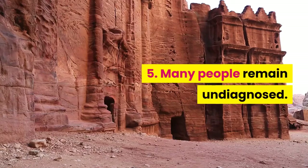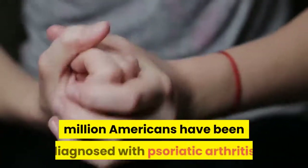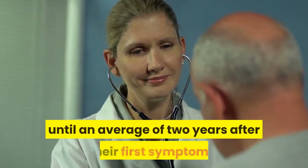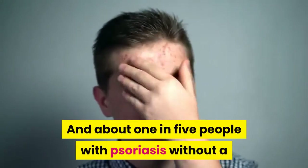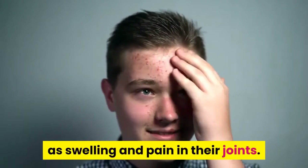Many people remain undiagnosed. A recent National Psoriasis Foundation survey found about 2 million Americans have been diagnosed with psoriatic arthritis. However, many weren't diagnosed until an average of two years after their first symptoms. And about 1 in 5 people with psoriasis without a diagnosis of psoriatic arthritis reported symptoms such as swelling and pain in their joints.